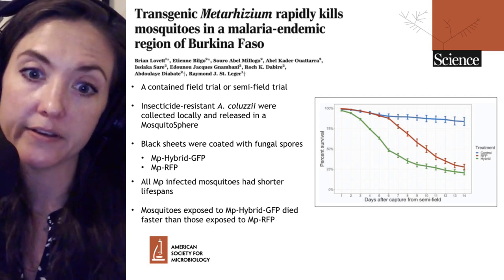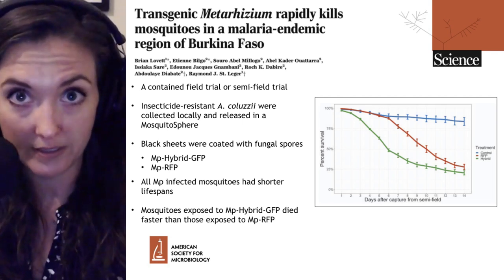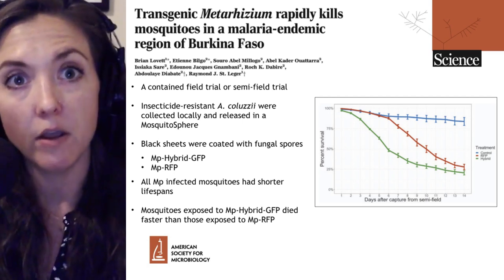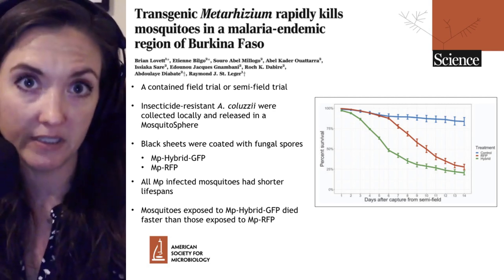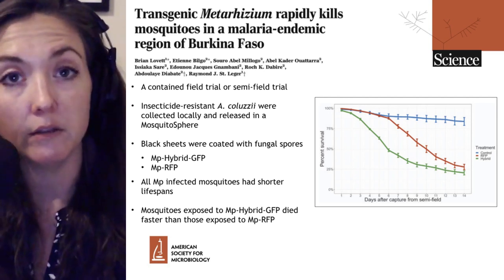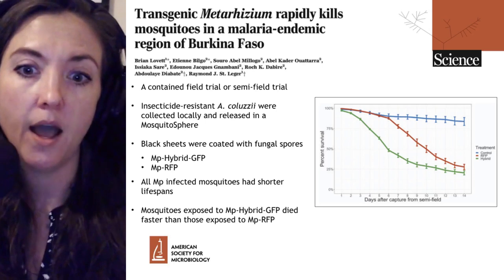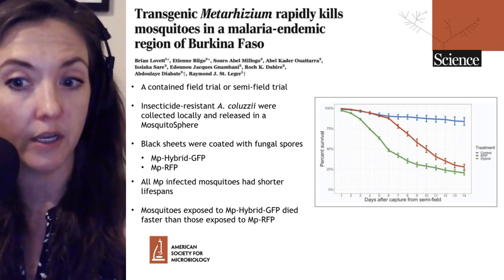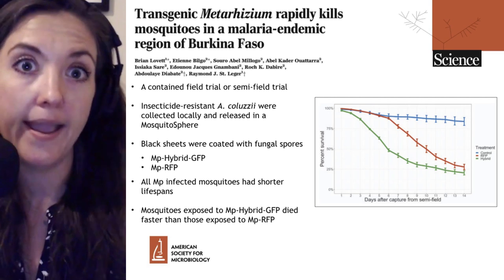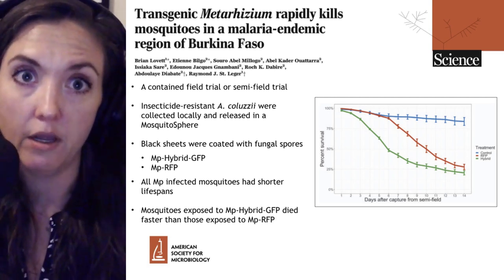However, mosquitoes exposed to the MP-Hybrid GFP strain died faster than those exposed to the wild-type MP RFP strain. By about six days, half of the mosquitoes had succumbed to infection. They also looked at mosquito fecundity — the ability of mosquitoes to produce offspring. The MP-Hybrid-infected mosquitoes had both a lower number of eggs and lower egg quality, meaning fewer hatched into viable offspring, compared to both the wild-type and untreated mosquitoes. So MP-Hybrid kills mosquitoes directly by shortening their lifespan and indirectly by reducing reproductive output, quickly decreasing the local mosquito population.